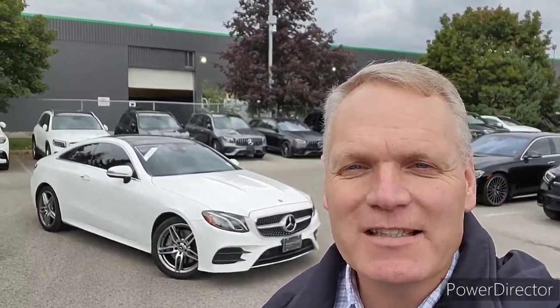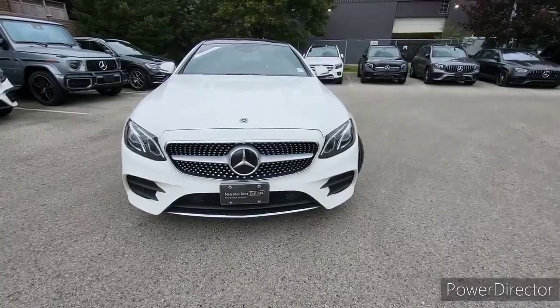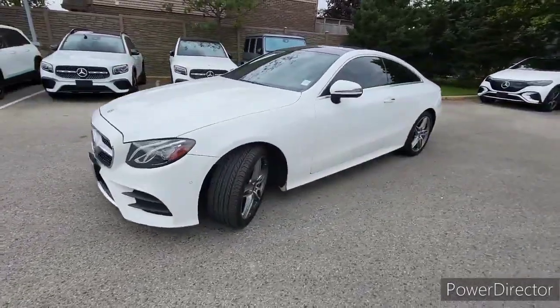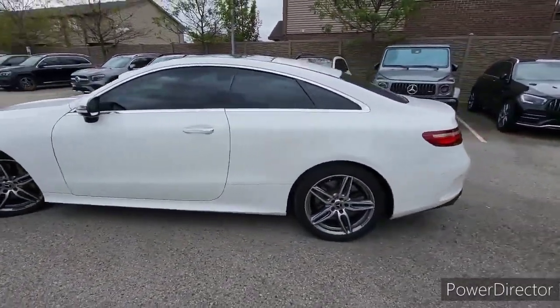Hi, this is Mike Robinson with Mercedes-Benz London and today I'm going to tell you about this 2018 E400 Coupe. This beautiful white car is in very nice condition. The previous owner really did a good job of looking after it. So I'll just quickly walk around and show you the outside of the car.